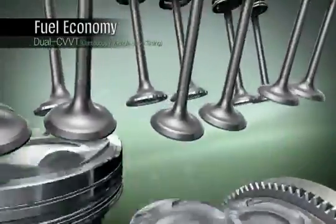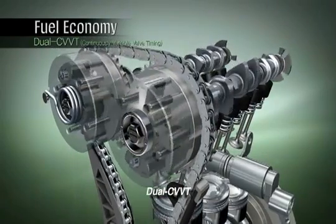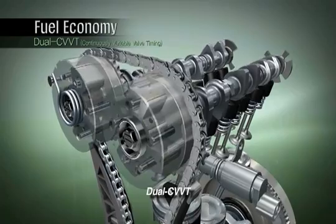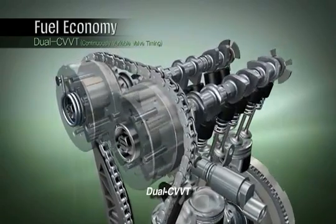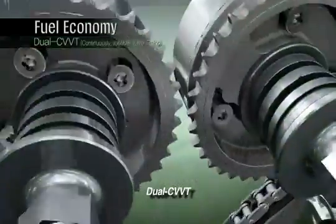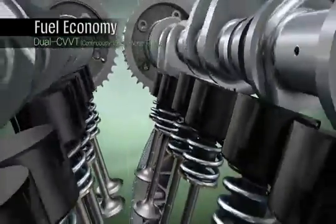The Kappa three-cylinder engine is the world's first dual CVVT engine in its capacity class. CVVT technology maximizes performance and fuel efficiency by controlling the timing of each camshaft. CVVT for intake and exhaust camshafts provides optimum combustion conditions, resulting in reduced emissions.